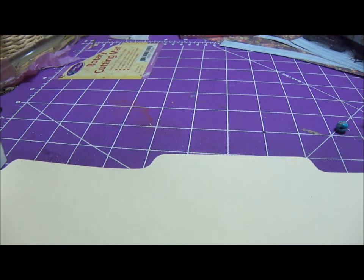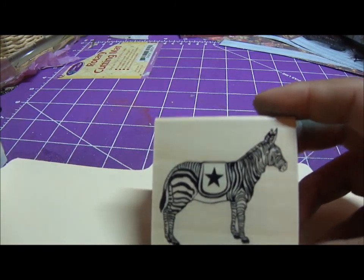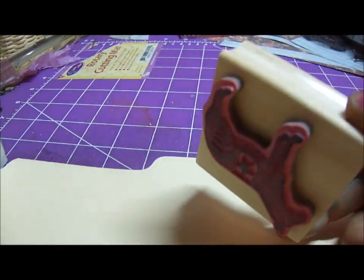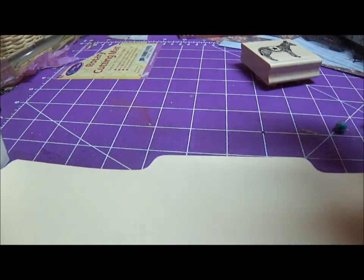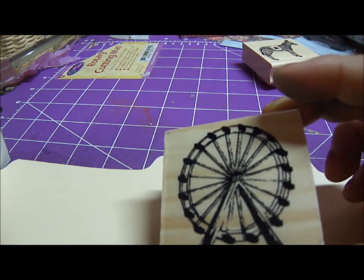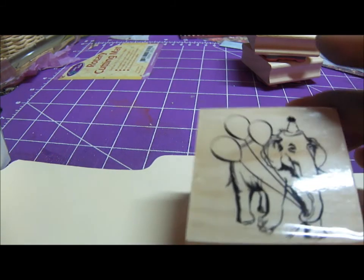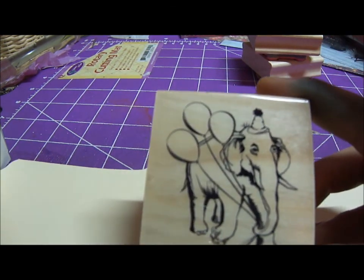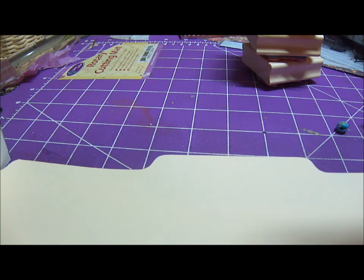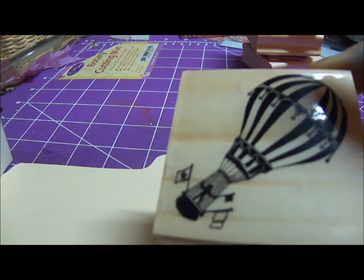I got a bunch of stamps for 50 cents that are on clearance. Some of them are circus themed — I really love the zebra, it's really cute, and they stamp pretty well, I already tried them all. Here's a ferris wheel — I love how they look a little bit vintage — and an elephant. I love elephants so I was really excited about this one.